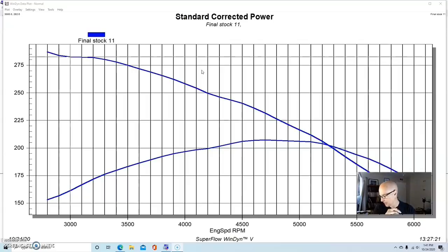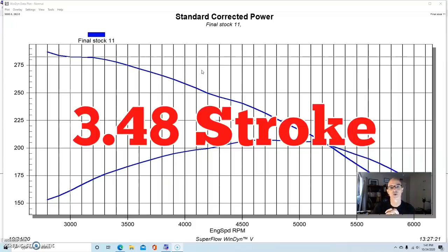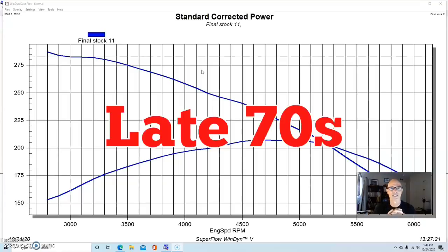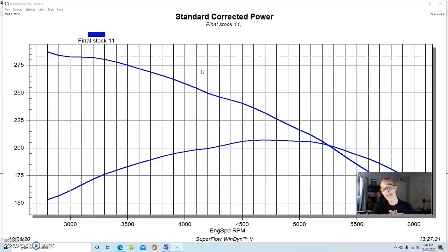GM also offered a 267, which was a 3.5-inch bore with the standard 3.48-inch stroke we know and love from the 350 small block Chevy. So at least it had the common crankshaft, but it had a very very small bore — the smallest bore of any small block they ever produced. Like the 262, it was rated very low at only 120 horsepower, produced in 1979. So as you see, they made a number of 4.3-ish similar-size small block Chevys before arriving at the L99 combination.